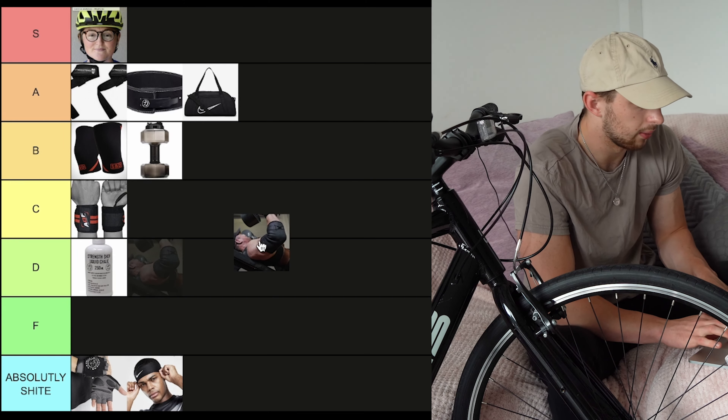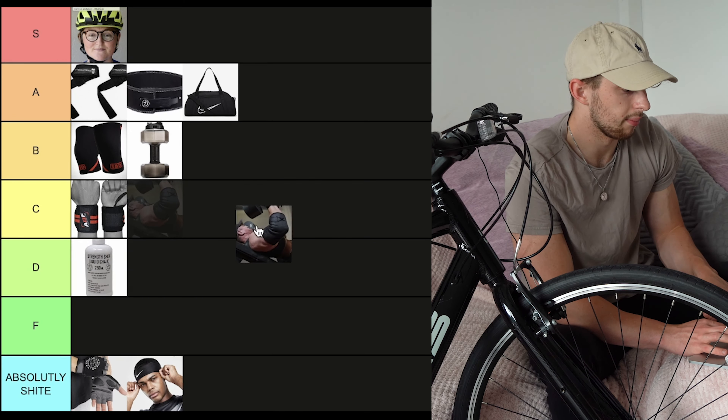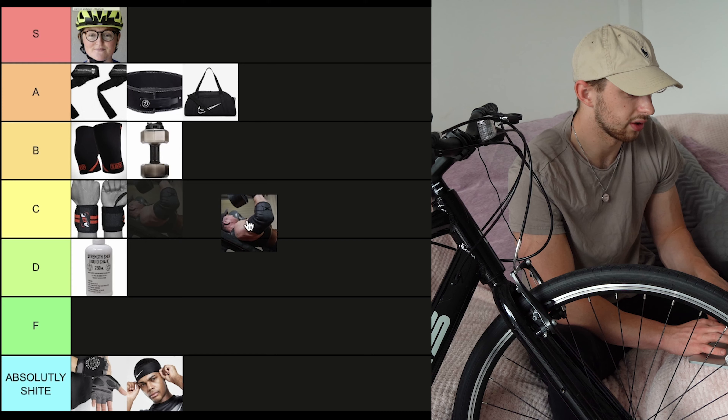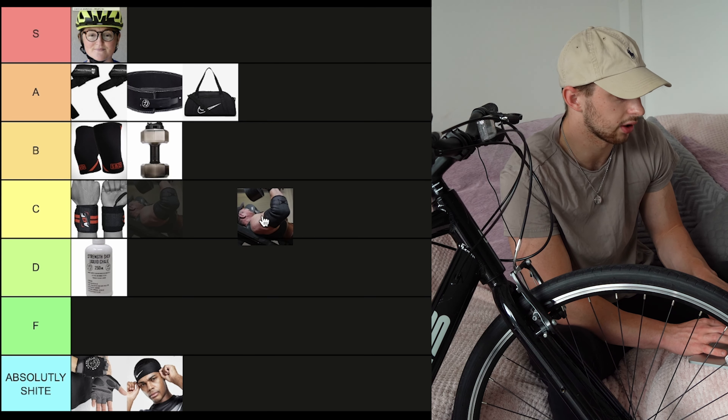Elbow wraps. Unless you're a massive powerlifter lifting a lot of weight, you really shouldn't be wearing these. They're not very good unless you actually need them. So these are going to go into D tier.